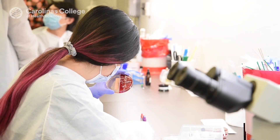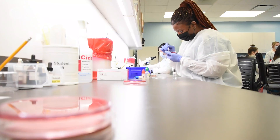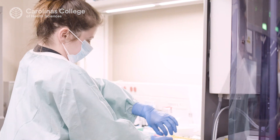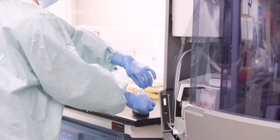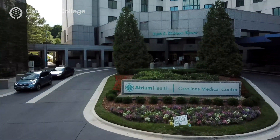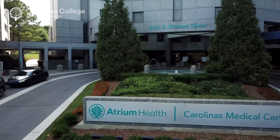From day one, students come into the program seeing not only the student lab here on the college campus, but after their student lab they're also going to clinical rotations at Atrium Health laboratories. Ours is a hospital-based program, so our connection with Atrium Health is vital, as we are preparing students through the health care system they will likely one day work for and become entry-level medical laboratory scientists.